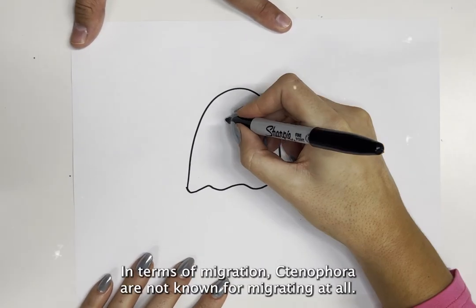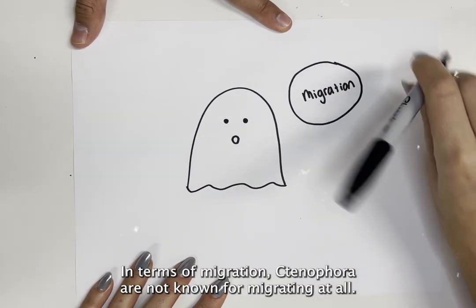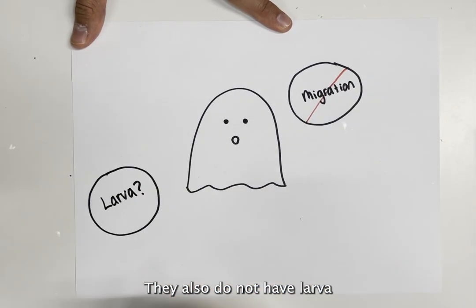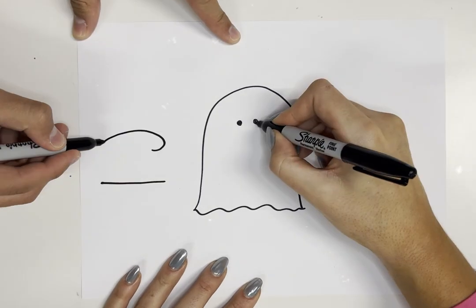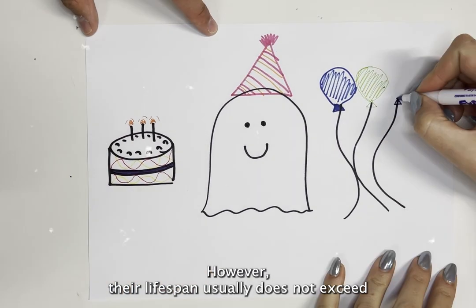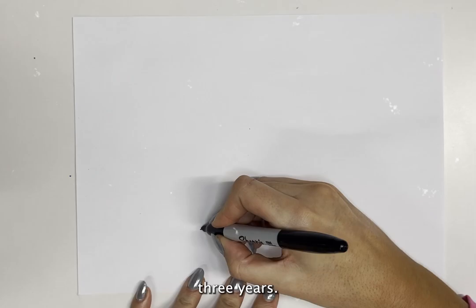In terms of migration, ctenophora are not known for migrating at all, and they also do not have larvae. Most ctenophora live past one month; however, their lifespan usually does not exceed three years.